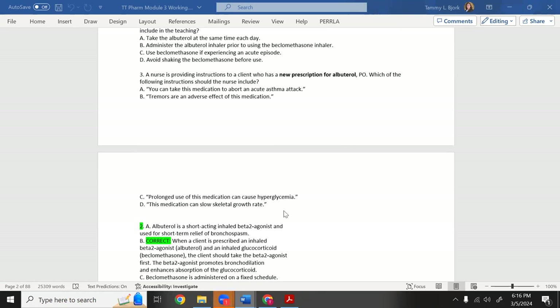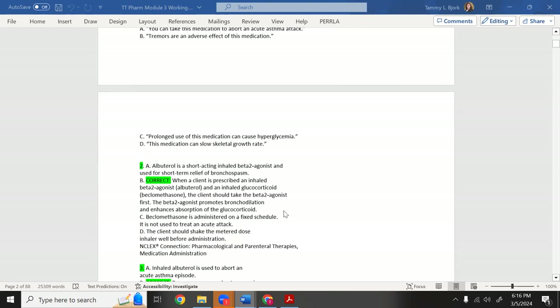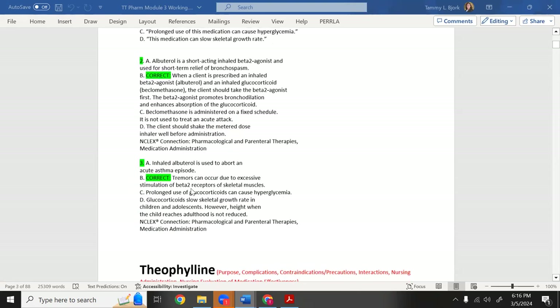The correct answer involves tremors — they can occur due to excessive stimulation. Hyperglycemia is caused by steroids, not albuterol. Slow skeletal growth is also a steroid effect. Inhaled albuterol is used to abort an acute asthma attack, but when taken orally (as a pill), it must go through the body and you'll get far more tremors than with the inhaled version.